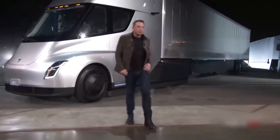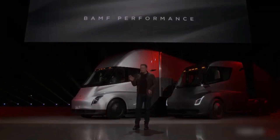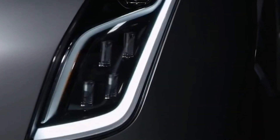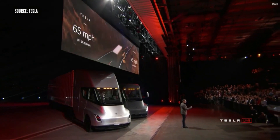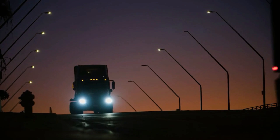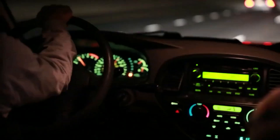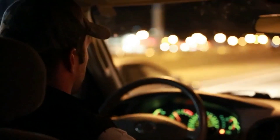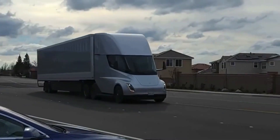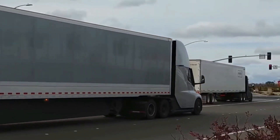After much anticipation, the first batch of Tesla Semis has finally reached the hands of its eager customers. Tesla, known for its secrecy when it comes to vehicle details, has kept us all in the dark about the true power and performance of their revolutionary semi truck. But now, brace yourselves, because all that is about to change. During Tesla's latest investor day, they dropped a bombshell announcement — the upcoming independent performance test will finally provide us with an exhilarating glimpse into the jaw-dropping capabilities of the Tesla Semi.